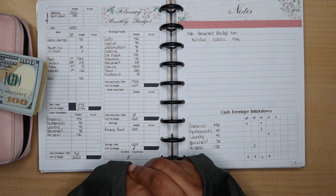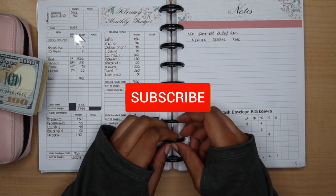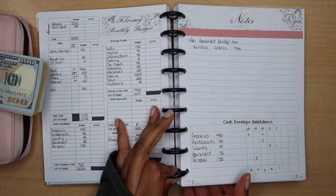Hi friends, it's Tracy from Financial Freedom Diary, and today we are back to do my cash envelope stuffing for the month of February. If you're new to my channel, please subscribe below. Hope y'all are having a super fantastic Tuesday. I was able to get to the bank on Saturday.